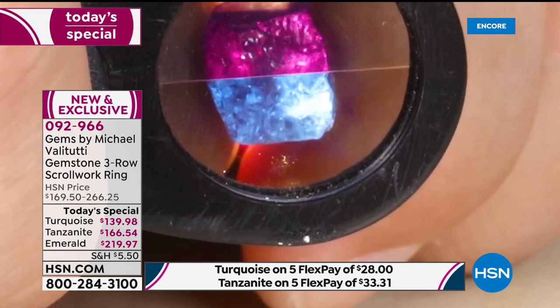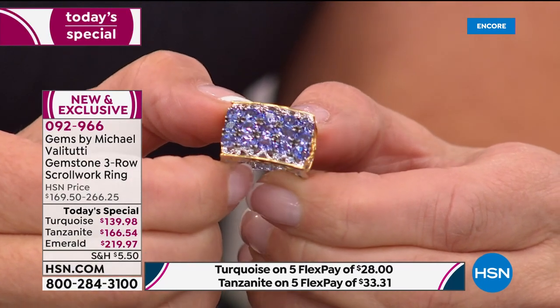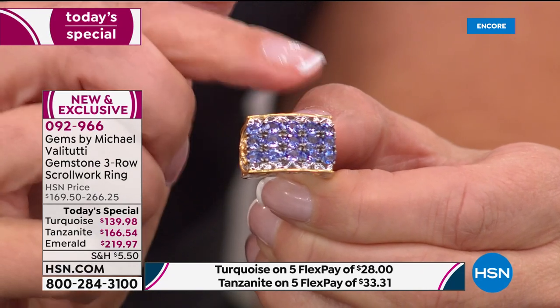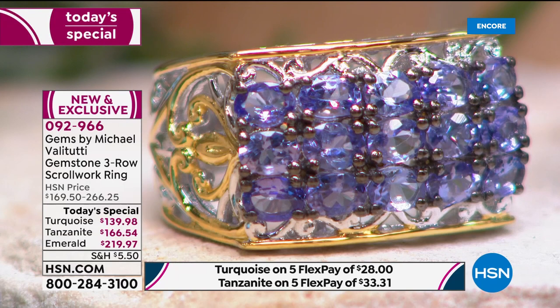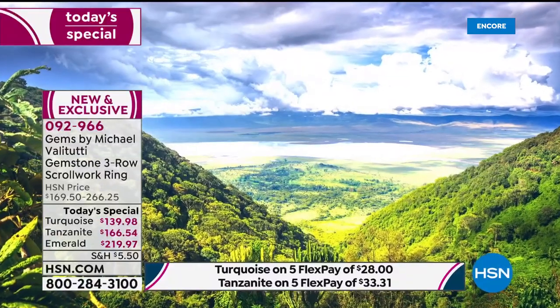They built a wall around the tanzanite mine and Michael estimates it will be gone in 10 to 15 years — it's already their most limited today's special option. The tanzanite, sleeping beauty turquoise, and Grizzly Emerald are some of the most celebrated and legendary gems in the world — the most revered, noted, talked about, and instantly recognizable.